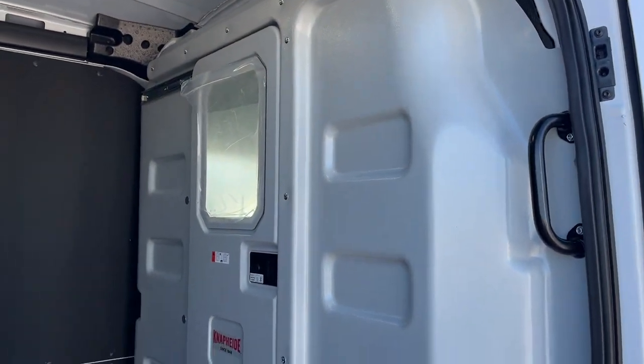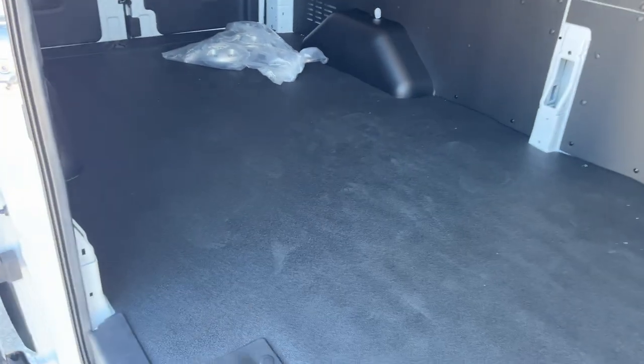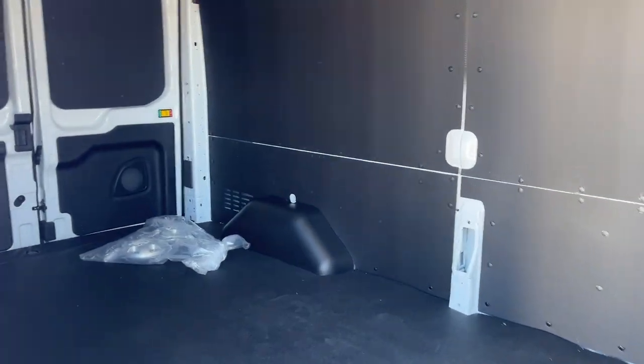Inside you can see this one does have the bulkhead with the lockable door right from the factory. You also have front and rear vinyl flooring with the interior upgrade package in here, so you get plenty of space in the back of this van.